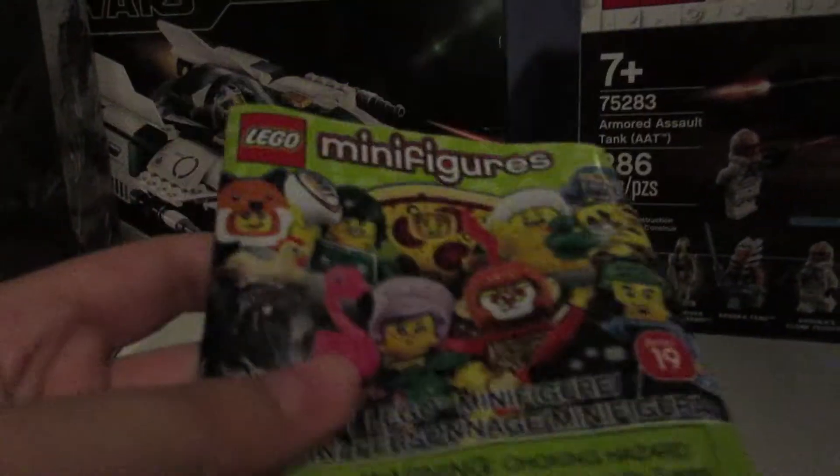Little Red got me this minifigures pack — super cool. And it was actually Bath Boy, which was one that I've really been wanting. He is a super cool figure. Thanks for watching.